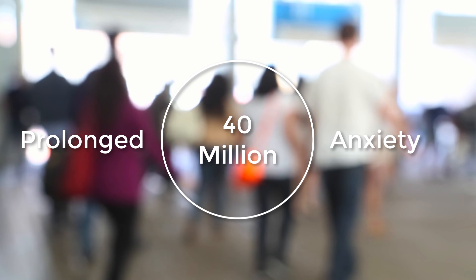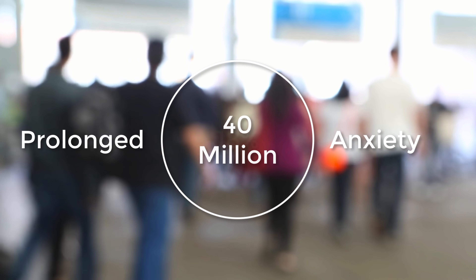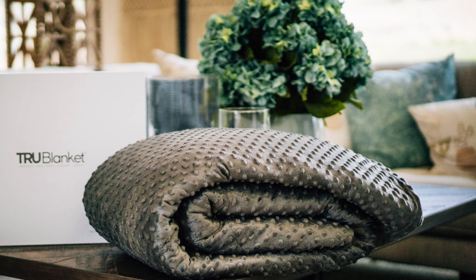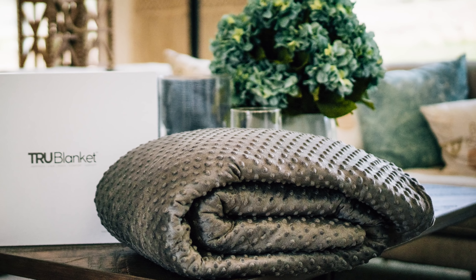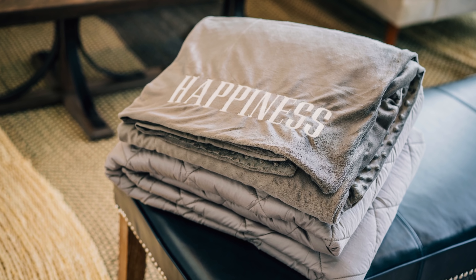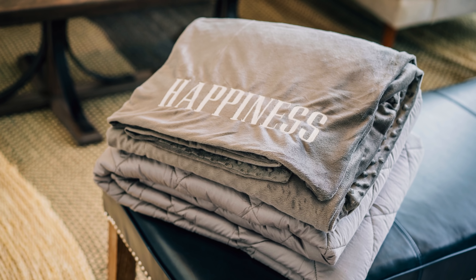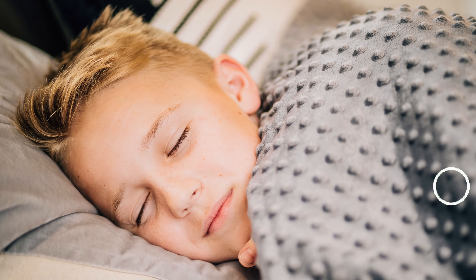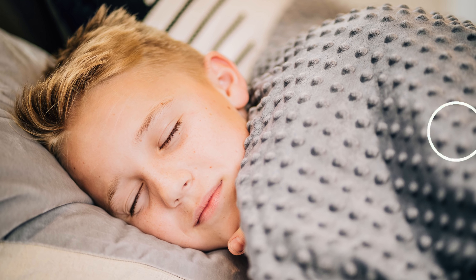In America, 40 million people a year suffer from prolonged anxiety — that's 18% of the country. Using science to help people, we've developed the True Blanket. Our weighted blanket is designed to represent approximately 10% of your body weight to distribute even pressure across your body while you sleep.